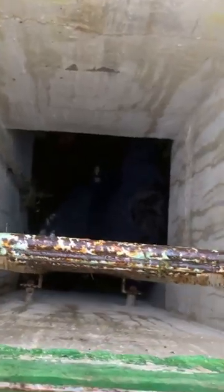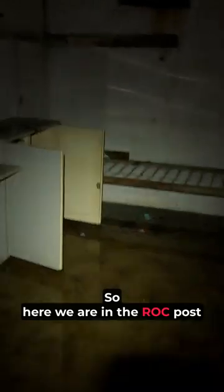Yeah, it's completely flooded mate. Sturdy ladder to come in. So here we are in the ROC post now. As you can see it's completely flooded.